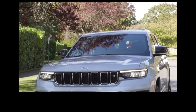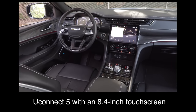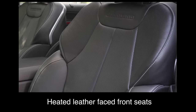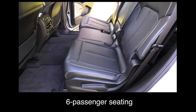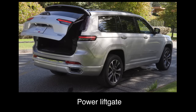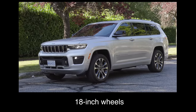The base model Limited trim in Canada gets Uconnect 5 with an 8.4-inch touchscreen, a 10.25-inch digital instrument cluster, heated leather-faced front seats, power driver and passenger seats, six-passenger seating, second-row heated captain's chairs, a power liftgate, Quadratrac 1 4x4 system, LED headlights and LED tail lights, and 18-inch wheels.